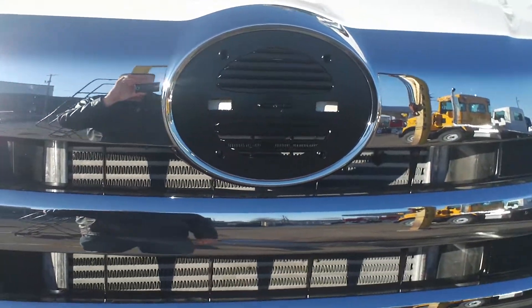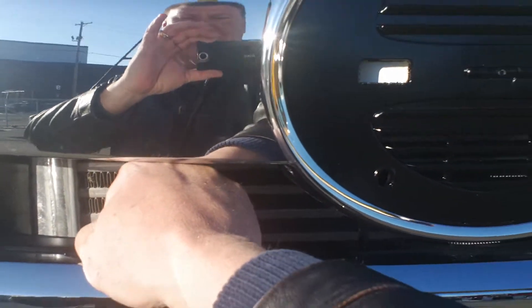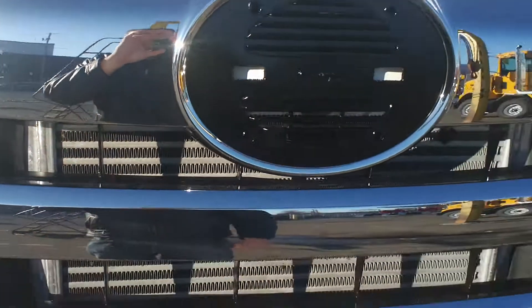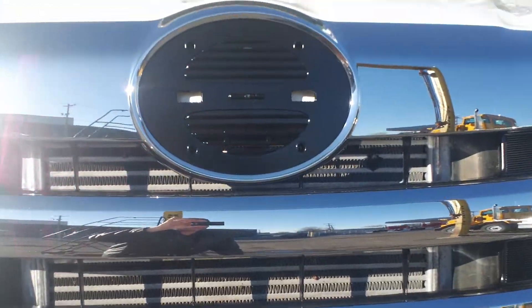Now stepping in front of the Hino — I'm a bigger guy but my fist almost fits through there — so you can see that protecting the cooling module is not very sufficient with the Hino.